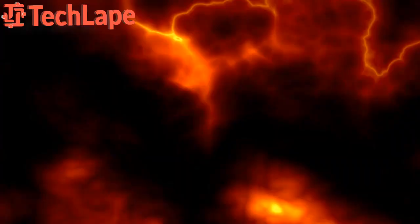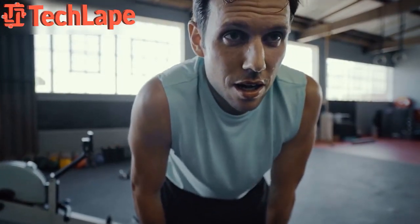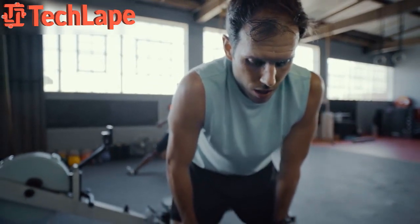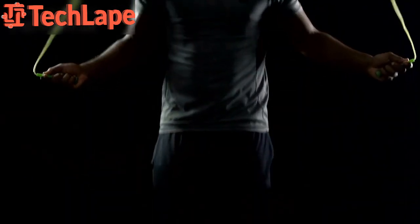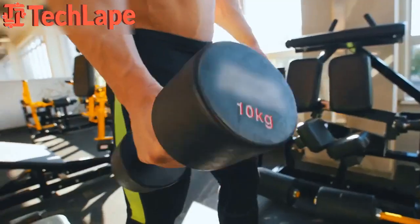Number 2: Cardio Inferno. Next up we have the Cardio Inferno. This workout is all about alternating between high intensity cardio exercises and brief recovery periods. Jump rope, high knees, and sprints are just a few examples of the heart-pounding moves you can expect. The key here is to keep that heart rate up and those calories melting away.